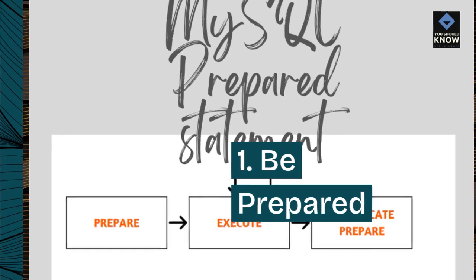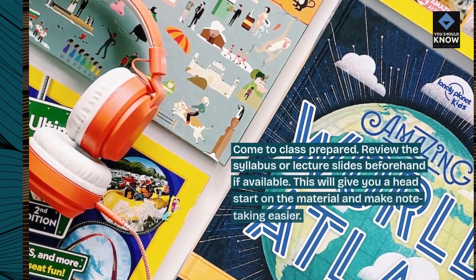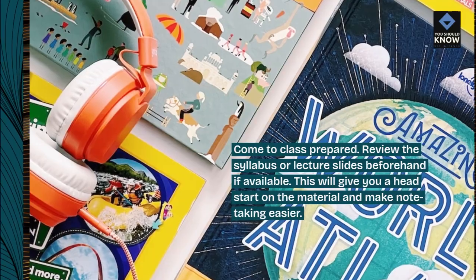Tip 1: Be prepared. Come to class prepared. Review the syllabus or lecture slides beforehand if available. This will give you a head start on the material and make note-taking easier.